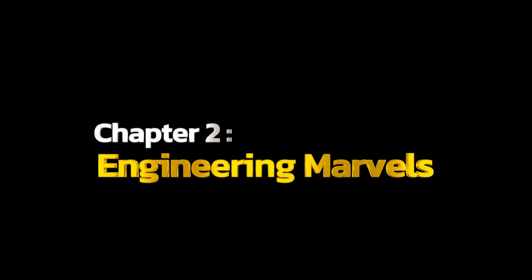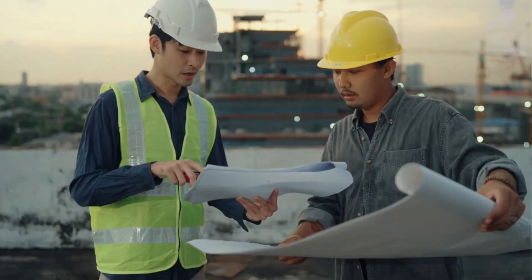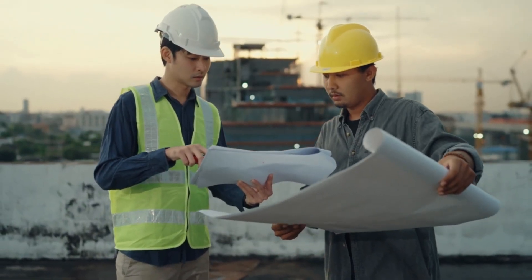Chapter 2: Engineering Marvels. Spanning thousands of kilometers, this artificial river is a marvel of modern engineering.